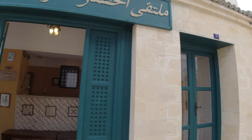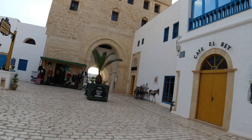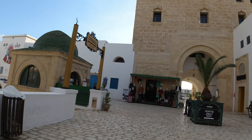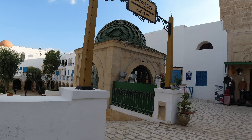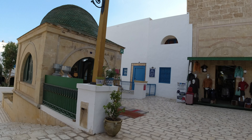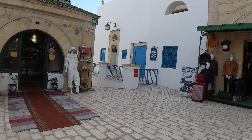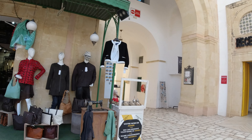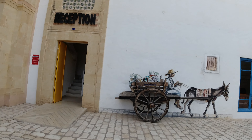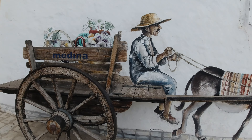I thought it was a mosque for a second because it looks like there's a minaret there - unless there is a mosque here somewhere. There's a reception area for the center and the exit is just down there. Beautiful place - I'm well impressed with this. I love how this piece of art is semi-3D - they've painted it on the wall and the cart is in wood.